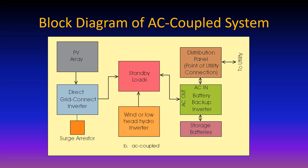The advantage of the AC coupled system is the direct grid-connected inverters, which are typically now 98% efficient. So between array and standby loads, you lose only about 2%, maybe 3% allowing for wiring losses - more efficient in getting power to standby loads.